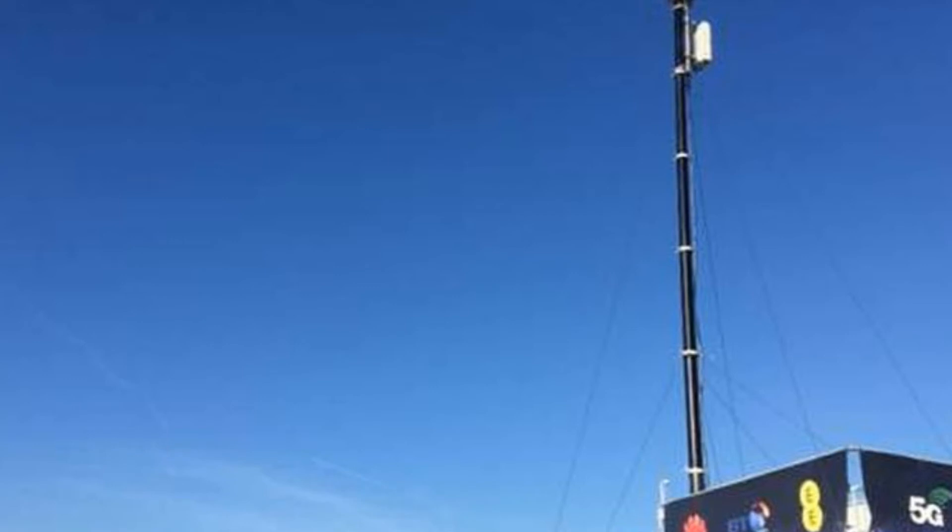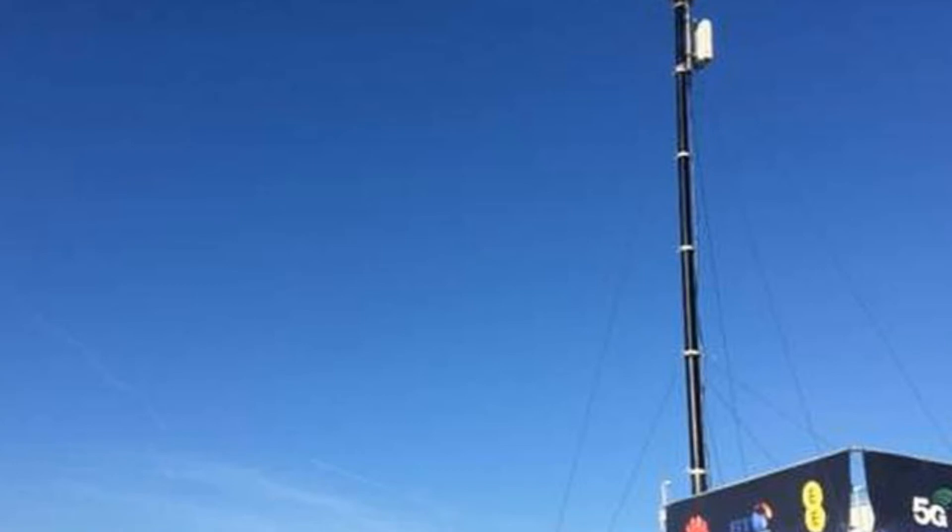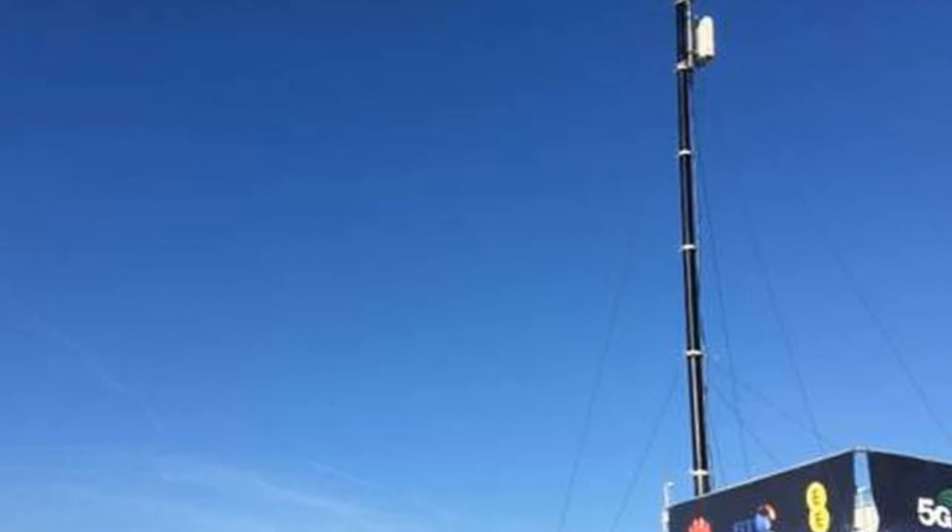Intel has announced its XMM 8000 series 5G NR modem suite, with the first modem to be available commercially in mid-2019, while also saying it has enabled 5G calls over its Gold Ridge 5G modem unveiled at CES 2017.